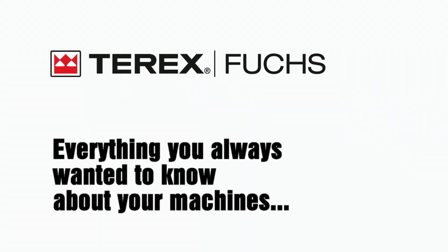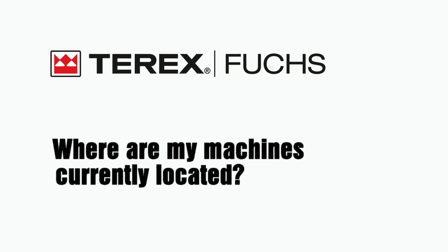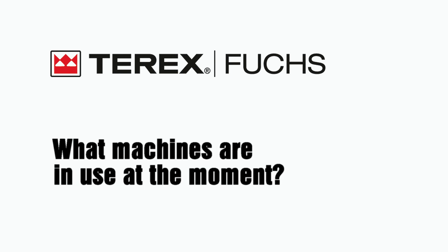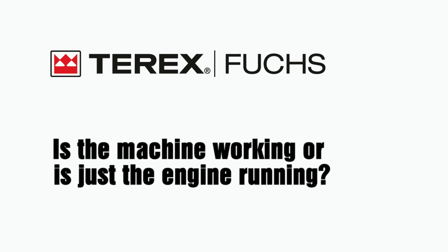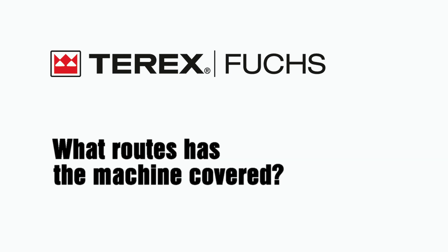Everything you always wanted to know about your machines. Where are my machines currently located? What machines are in use at the moment? Is the machine working or is just the engine running? What is the current fuel consumption? What routes has the machine covered?